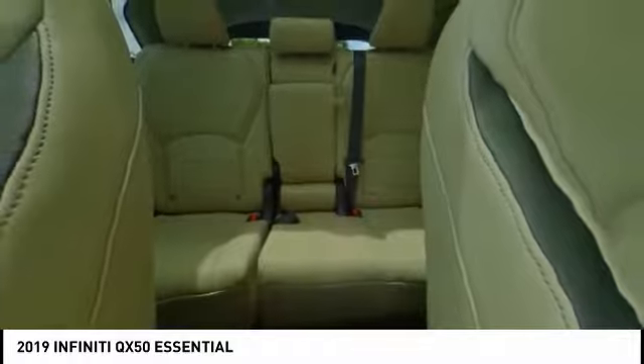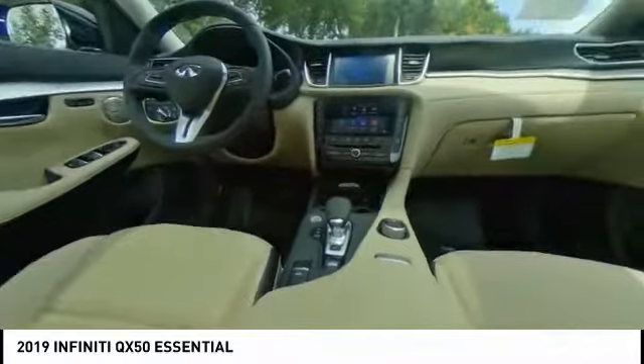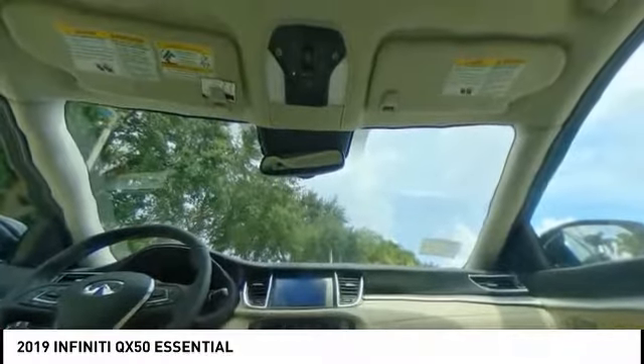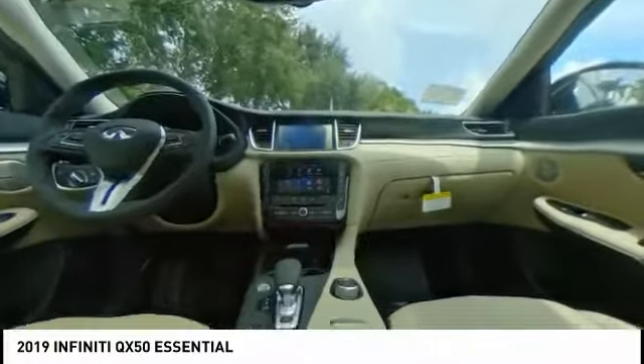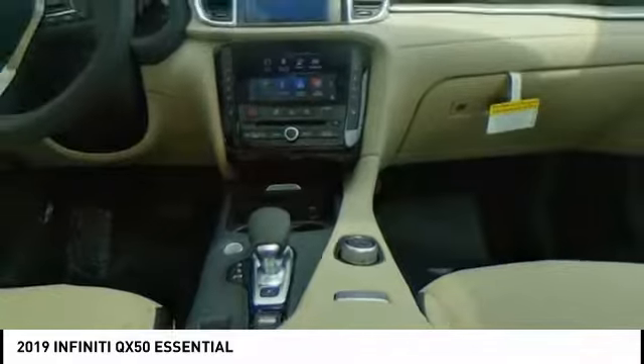Come see the car for yourself. The Infiniti QX50.